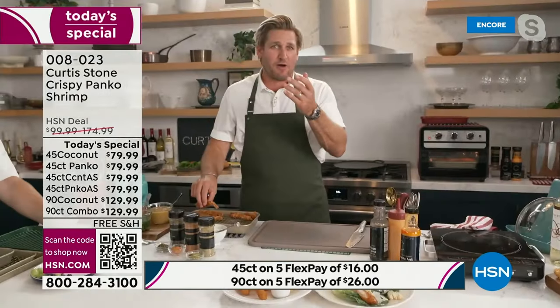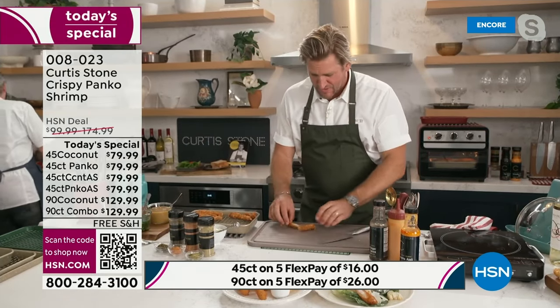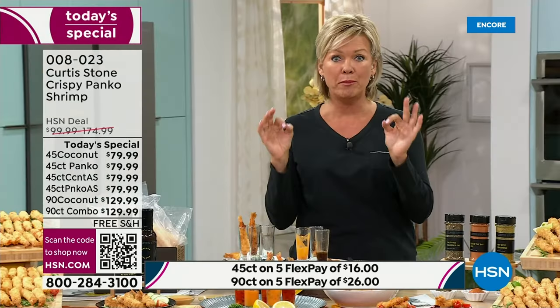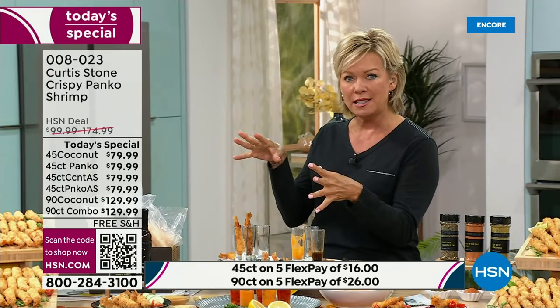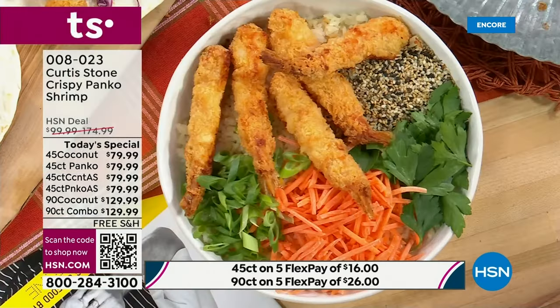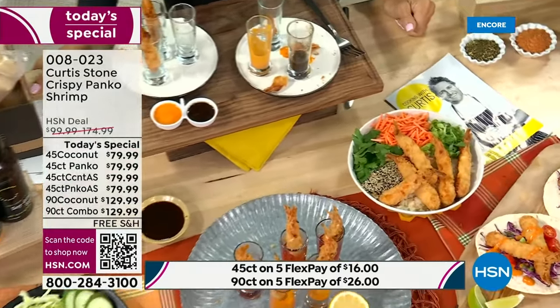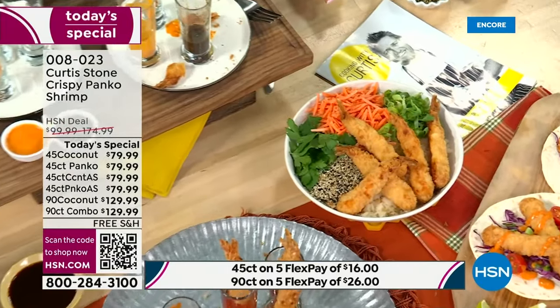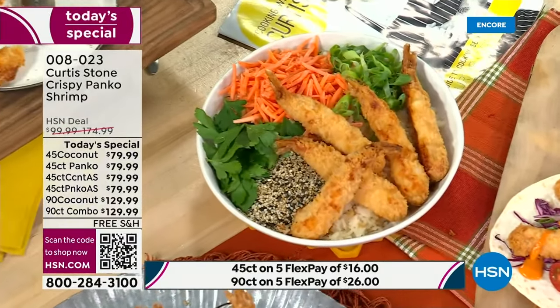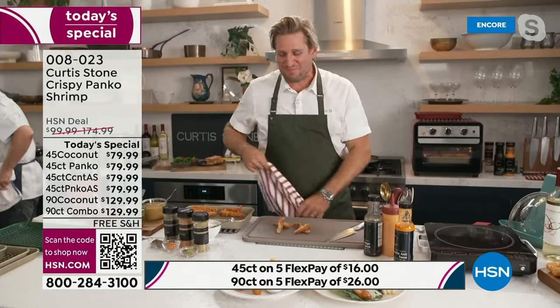What's your favorite — is it the coconut or do you like the regular? Honestly, I love them both. The coconut isn't too sweet and I do like coconut, but it's just a perfect amount. I love the plain panko-encrusted as well. They're so good. I'm going to do the combo as soon as I sign off with you tonight. You know who else loves everything about this shrimp? Carolyn, calling in from Missouri.